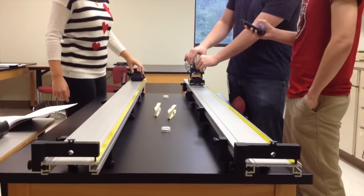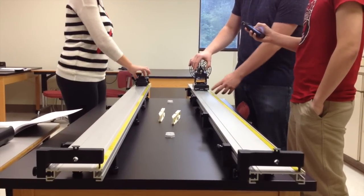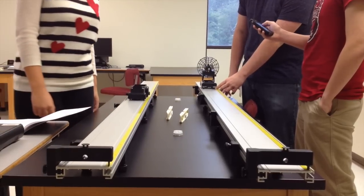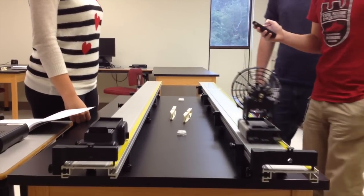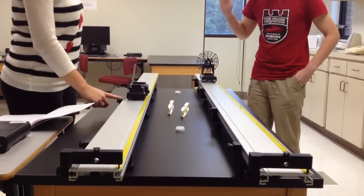The first task is to find a generic solution to the problem in terms of the distance, cart A's acceleration, and cart B's velocity. Then they have to measure the velocity of cart B and the acceleration of cart A in the lab accurately. Then they are given a number for the distance between cart A and the end of the track and apply their solution.